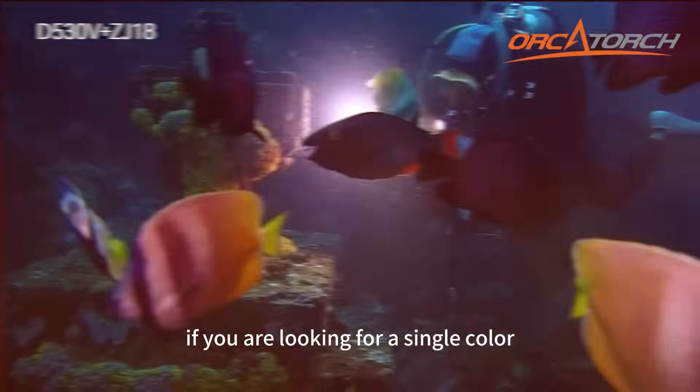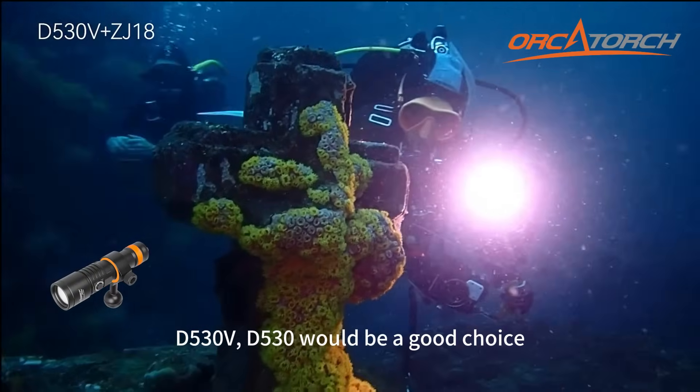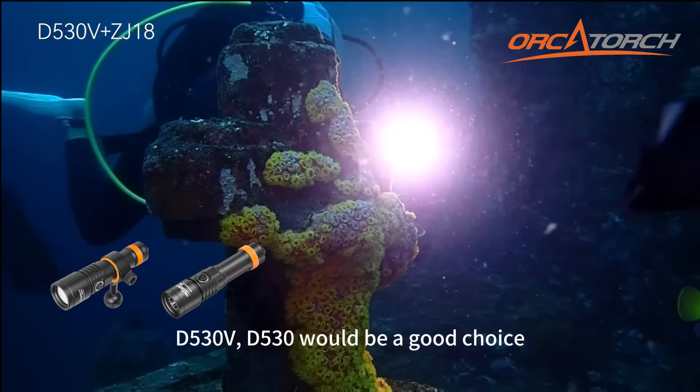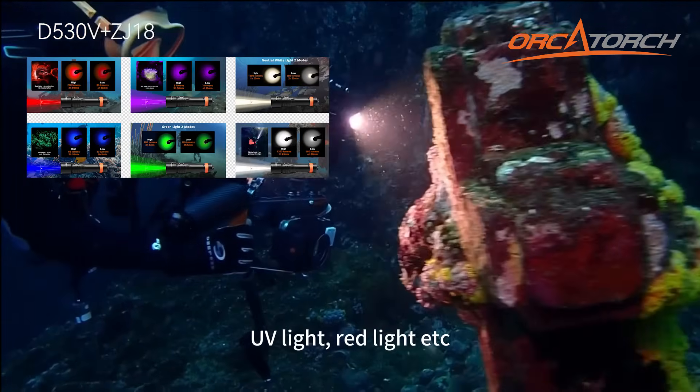If you are looking for a single color underwater photography light, the D530V or D530 would be a good choice. We provide multiple options such as blue light, UV light, red light, and more.